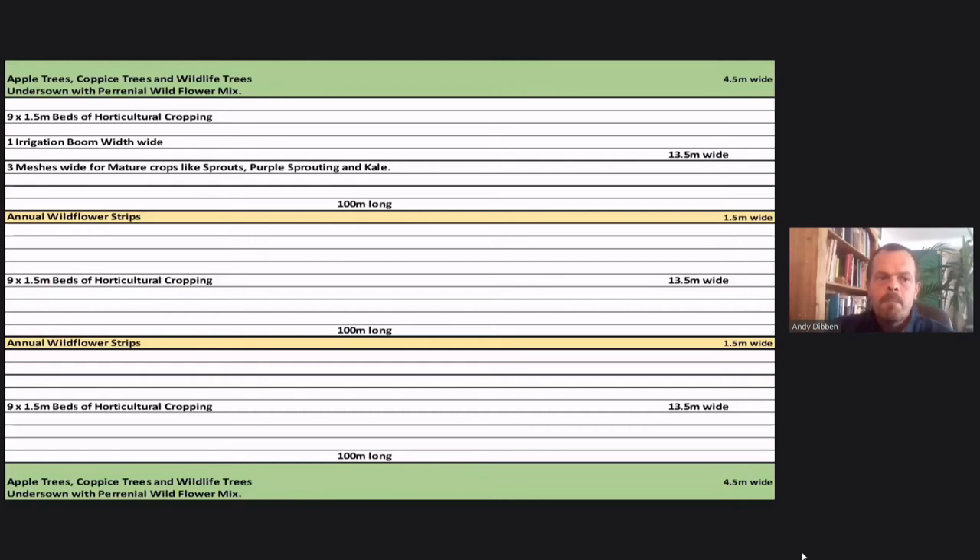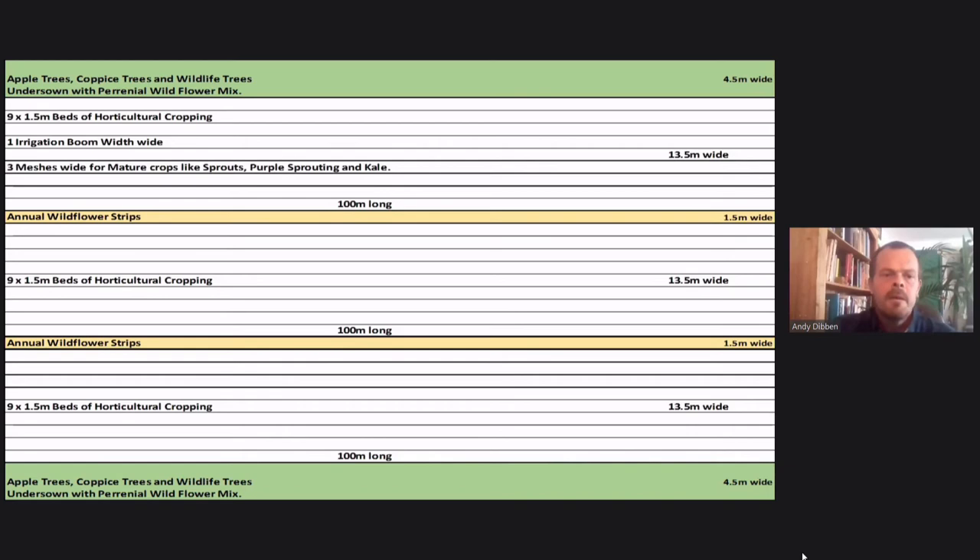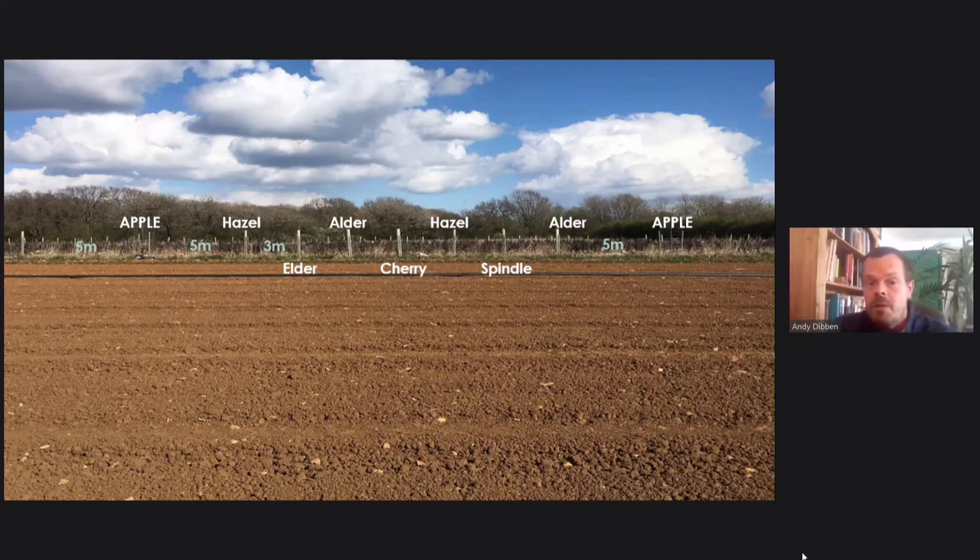The final layout has dark green tree strips with understory and perennial wildflowers, then nine beds of horticultural cropping — one boom width of the irrigator — and three of those boom widths between tree areas, with two annual wildflower strips. In high winds those annual wildflower strips give a buffer for water drift from the boom, allowing targeted watering. Apple trees are spaced one every 28 metres with five metres either side, then into hardwoods alternating coppice species and wildlife species with three metres between trees. Even when doing the coppicing, those wildlife trees remain up, providing benefits no matter what stage the coppice is at.